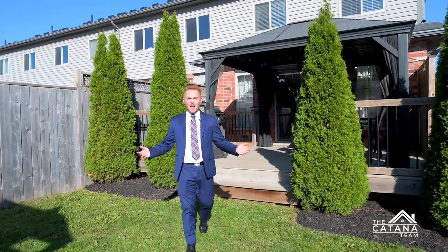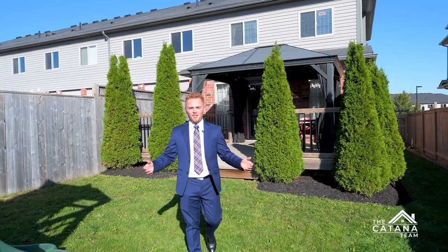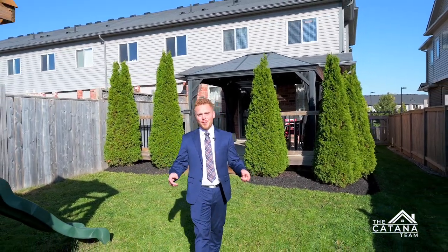I hope you guys enjoyed your virtual tour. And wow, don't you love this huge backyard? If you want to make it yours, contact me today.